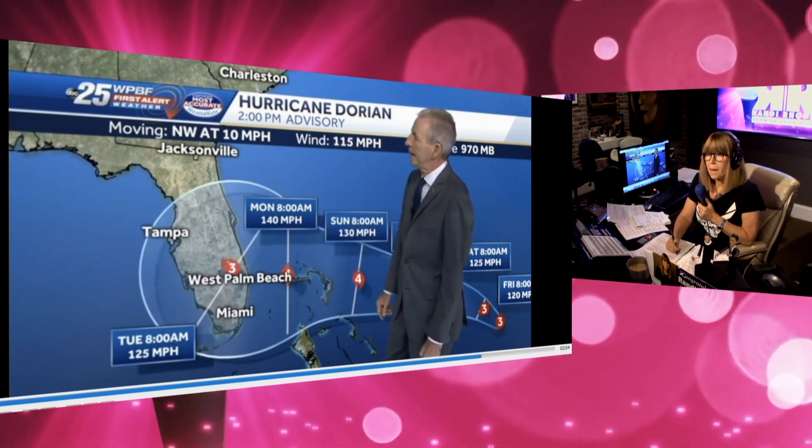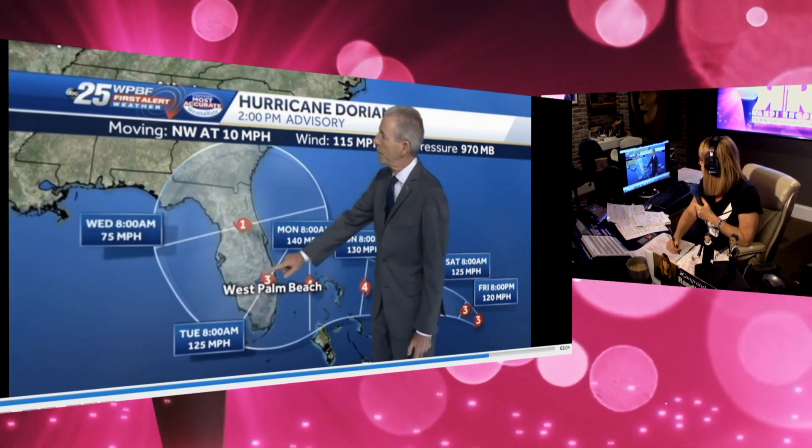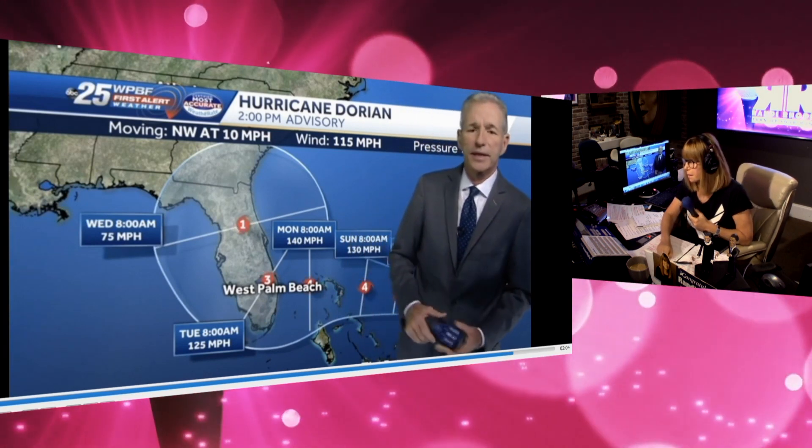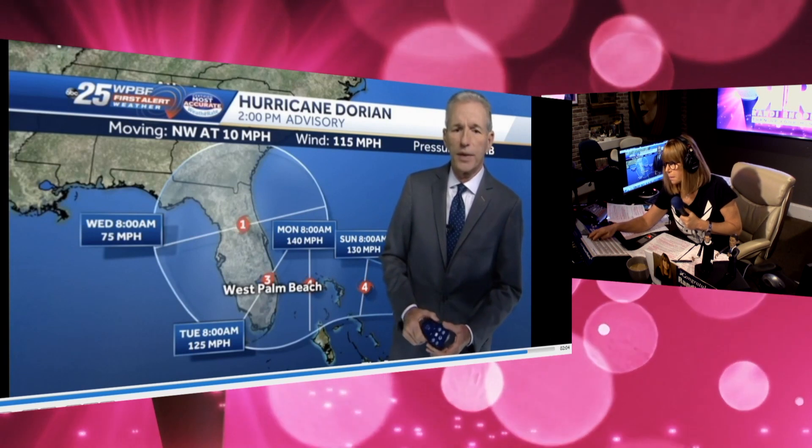Then the storm continues to make landfall. Here we are Tuesday 8 a.m. After that, perhaps going right up the spine of Florida in many respects like Hurricane Irma did two years ago. So here at 2 o'clock, the headline: we now have a major hurricane. Dorian is now a Category 3. We'll have a new updated forecast from the Hurricane Center at 5 o'clock. And the hurricane hunters remain in the storm as we speak.